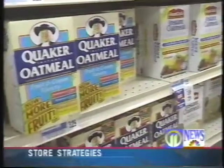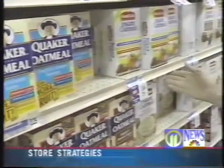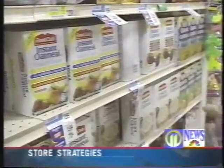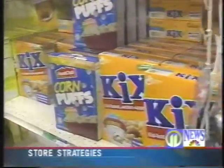Right-handers, watch when you reach. Higher-profit store brands and larger packages of identical brands are often placed to the right so that you grab them first. You've noticed that pattern — the larger size is always to the right. Correct.